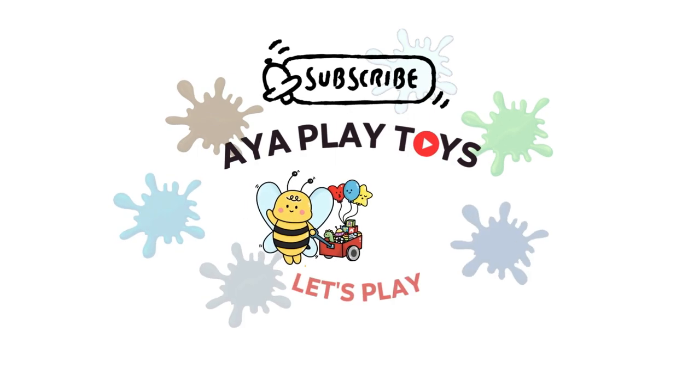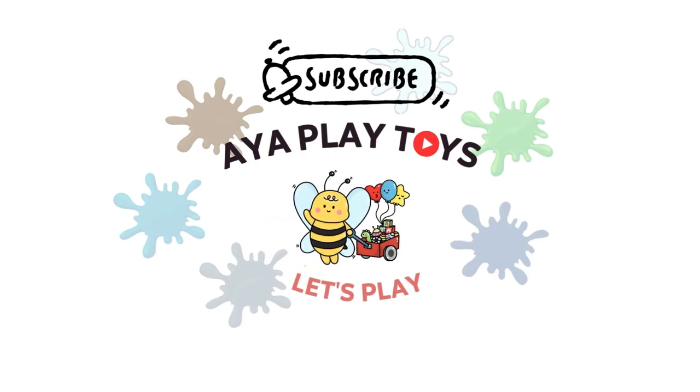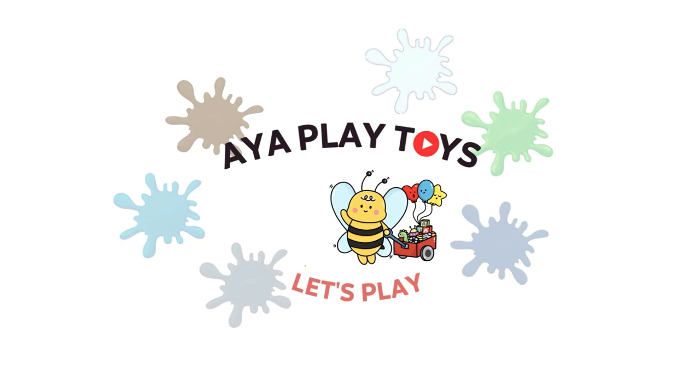Thank you for watching! If you enjoy the video, please subscribe and ring the notification bell. See you next time!